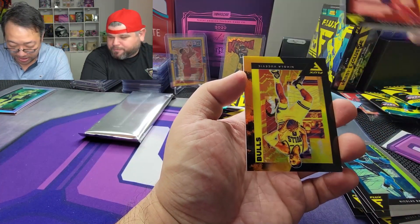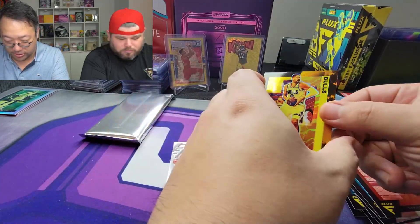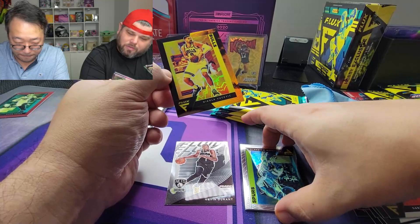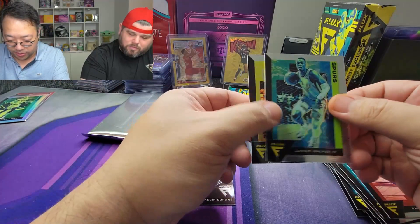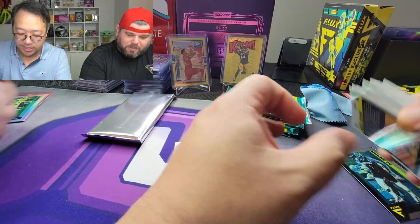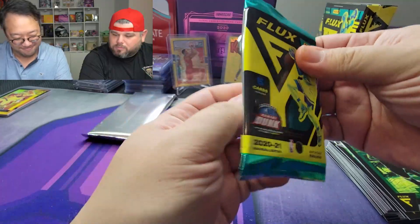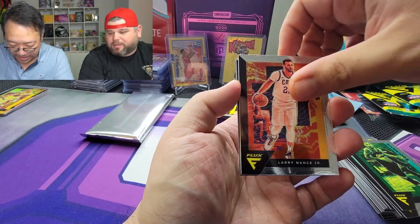Nicholas Batum, Darius Garland, Vucevic — this is kind of goldish, 26 out of 49. I wish it said like the level on it — that'd be kind of cool. Lonnie Walker and Alfred Payton. I mean, the problem with the product so far that I see is just the checklist.